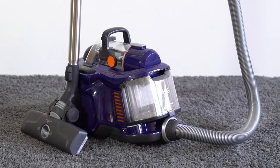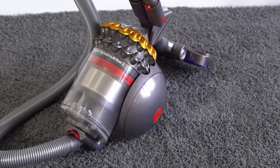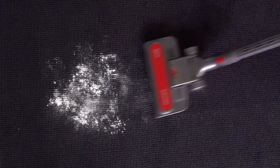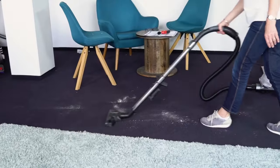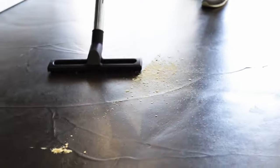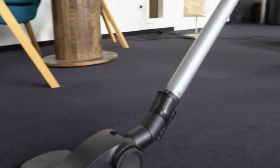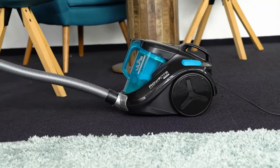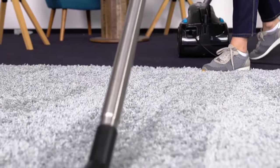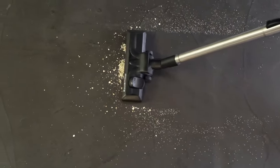Models that specialize in carpet come with a turbo or power nozzle, equipped with a rotating brush roll that roughens and literally brushes out carpet while vacuuming. This demonstrably extracts more dirt particles from carpets than a normal floor nozzle. It is especially interesting for pet owners, as pet hair and lint are also removed much better and more quickly.